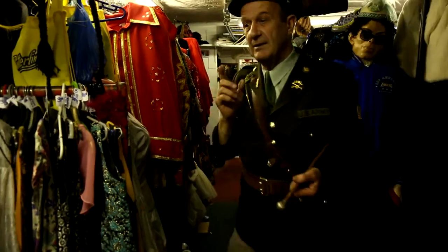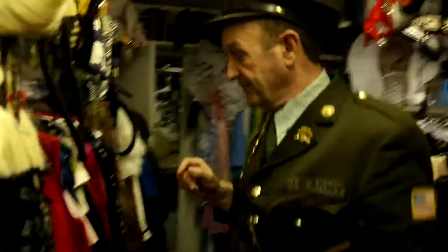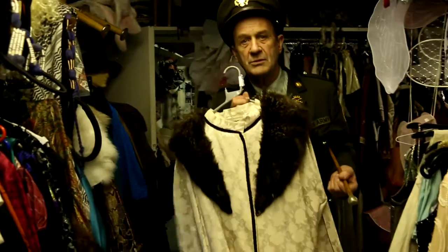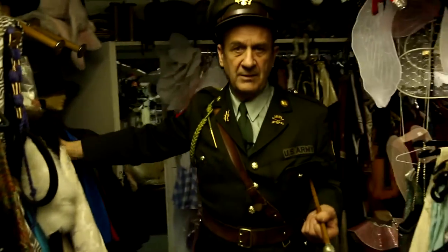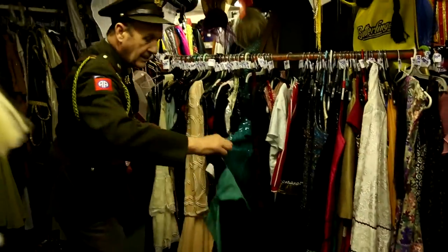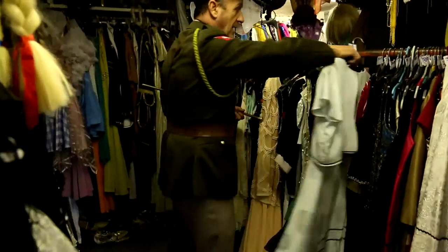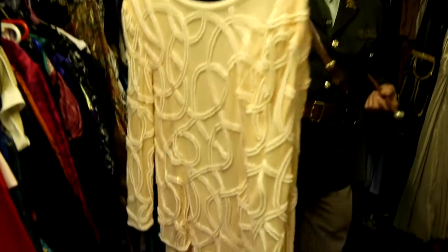Now we move on to the 1920s. We've not only got the dresses, we've got the coats, the hats, the bags, the shoes for all these outfits, regardless of what era you're going to. We've got the high kickers. We can even do Bonnie and Clyde. Look at the quality — all originals.